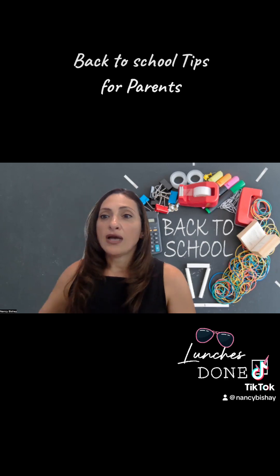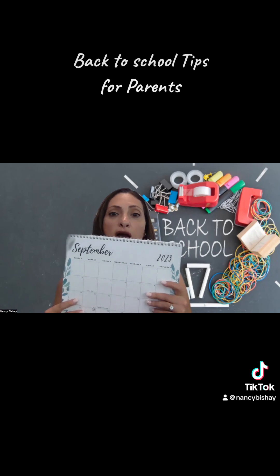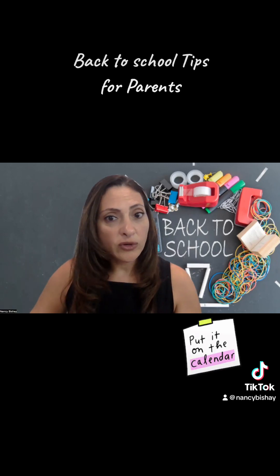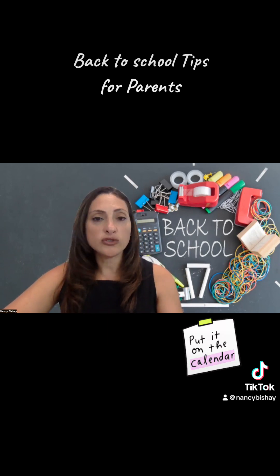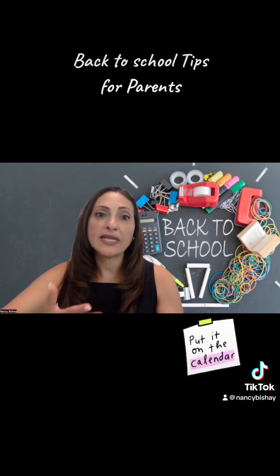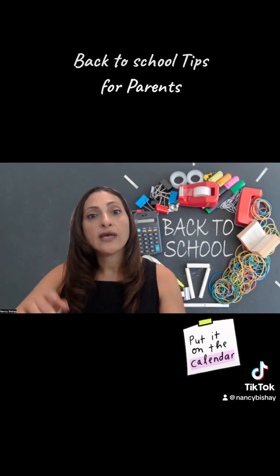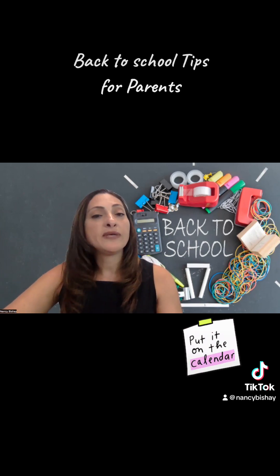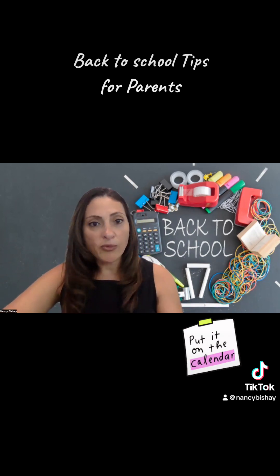Next tip: definitely display a wall calendar. It is easy for us to use our calendar on the phone, but to model organizational skills for our children, if you have something displayed that they can visually see and actually help them cross things off day by day, activity by activity, they will begin to realize the importance of staying organized so that they can keep up with everything that is due. Very, very important to do so.